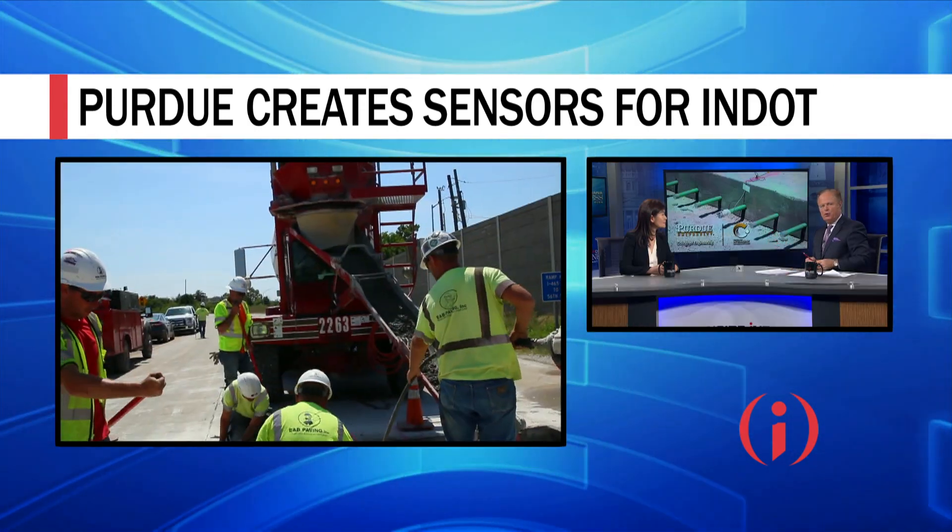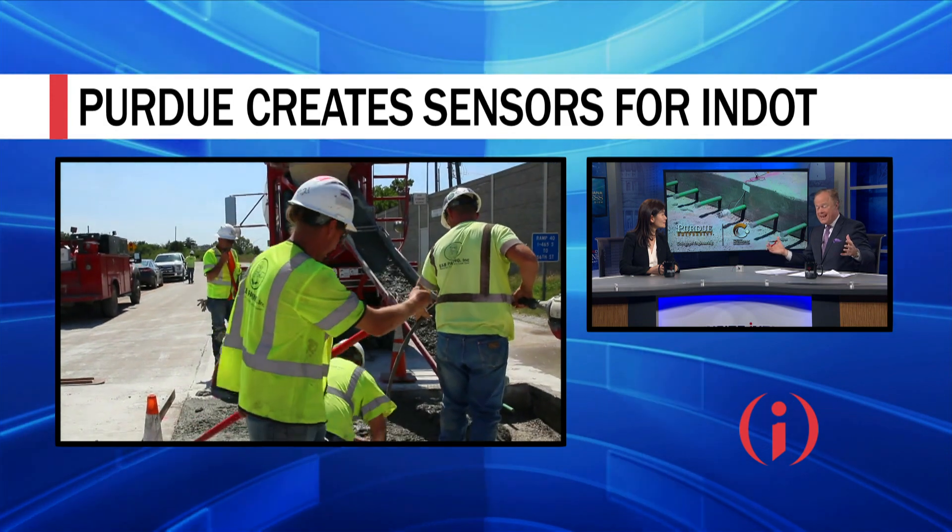Amazing technology coming out of Purdue University, which could very much have national implications for infrastructure. Luna Liu from Purdue, thanks for joining us. We look forward to following the story in the months and years ahead. Thanks for having me. You bet.